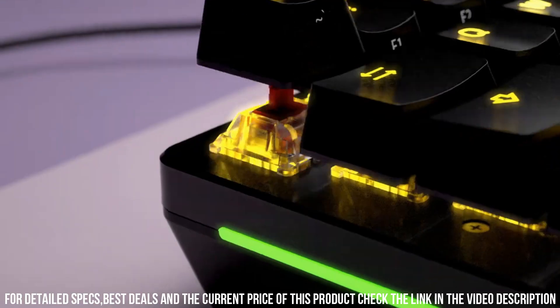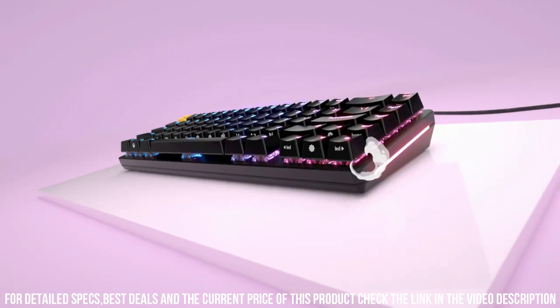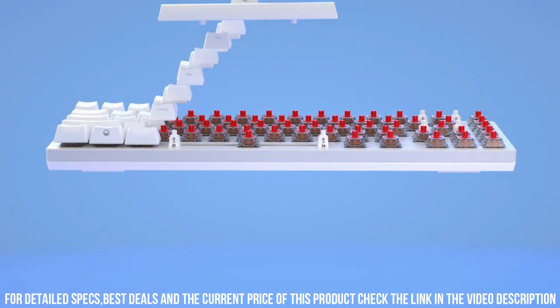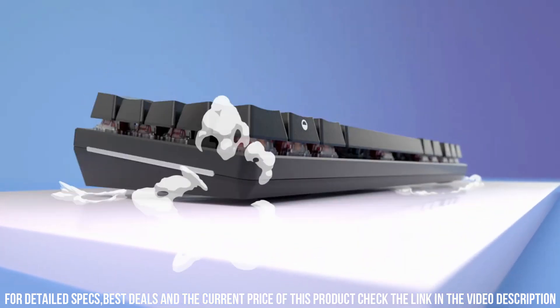With endless switch options available, you can tailor the typing experience to your preferences. The GMMK2 features customizable per-key RGB lighting, providing stunning visual effects and personalization. Its modular design extends to the magnetic wrist rest, allowing for comfort during extended gaming sessions.